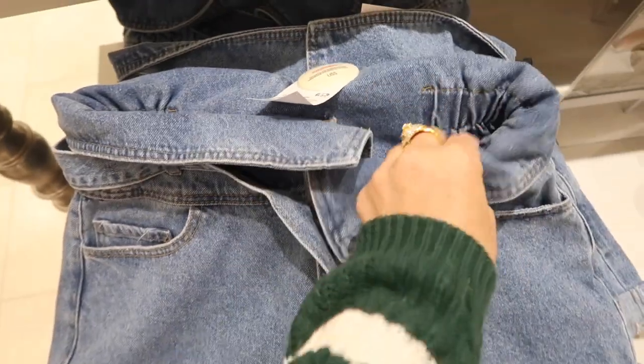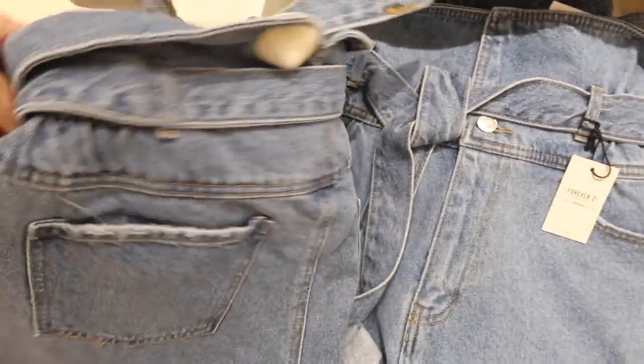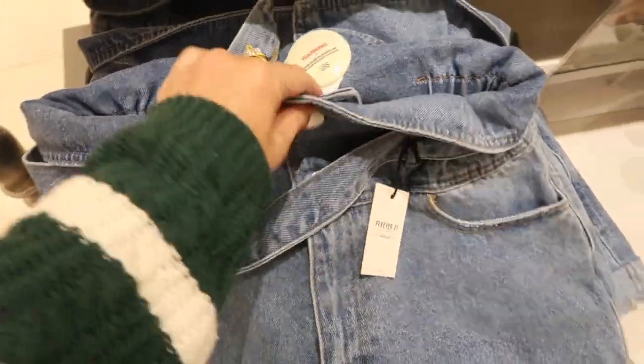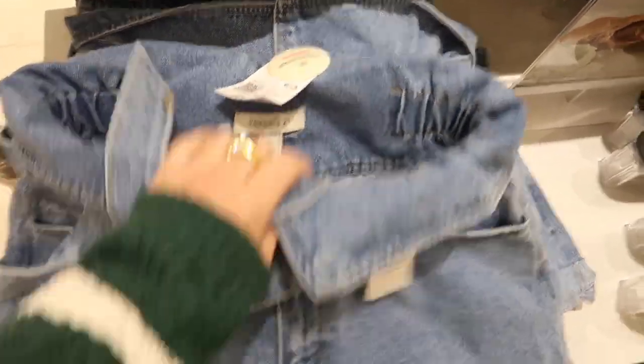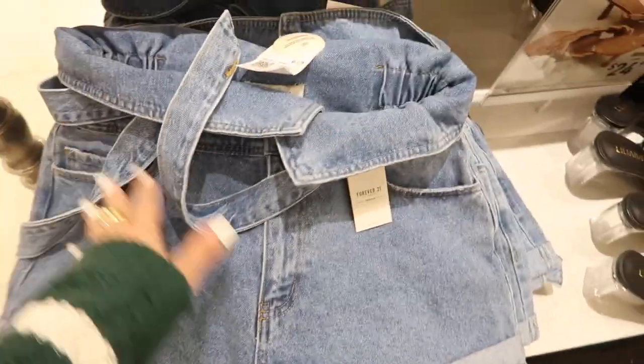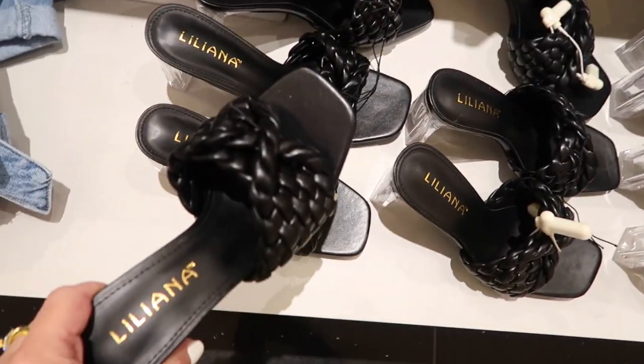New little paper bag shorts — these have that fold-over top, one button with the elastic waistband, and then this oversized belt with the rolled-up bottom. These are $24.99. I think they look true to size so I would probably get my normal size medium — this is the large.